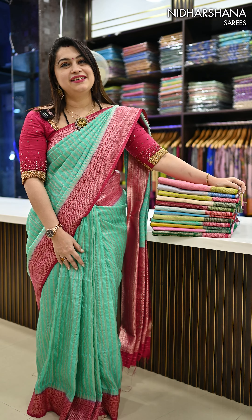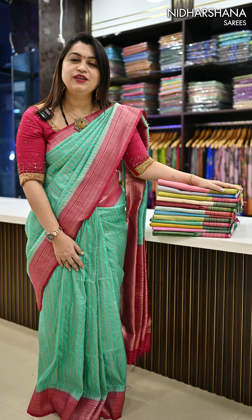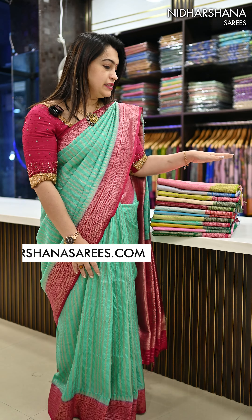Hello everyone. Welcome to Nidashina Sarees. This is Lakshmi here. In today's video, I'm going to showcase beautiful semi-kanjivaram silk sarees with a zari border concept.